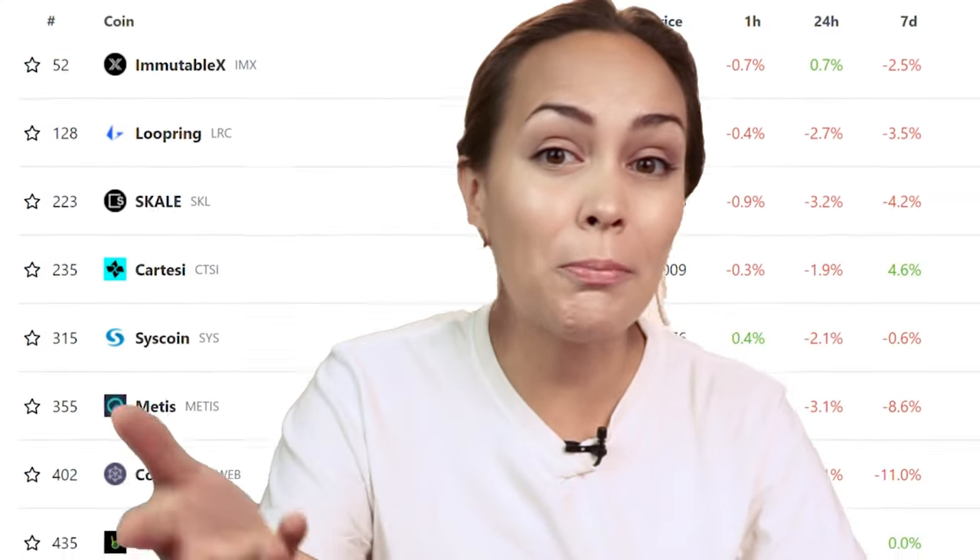Most of us are familiar with the big four Layer 2s — Arbitrum, Optimism, ZK Sync, and StarkNet — but nowadays it seems that new Layer 2s are popping up left and right. You can hardly keep track of all of them, but we've got you covered with the most notable ones in this video.